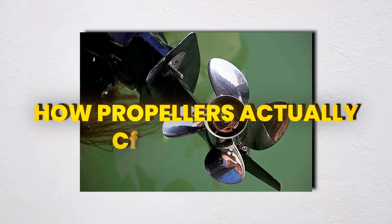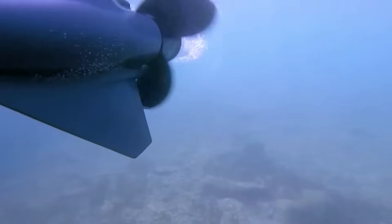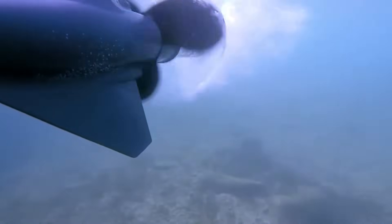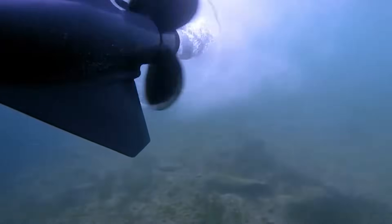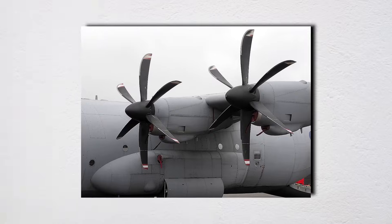Let me blow your mind right off the bat: propellers don't push water backward to move you forward. That's what everyone thinks, including that know-it-all at your marina who's always giving unsolicited advice. What's really happening is far more elegant and, frankly, a bit magical. Your propeller is actually a rotating wing — just like on an airplane — except it's spinning through water instead of air.